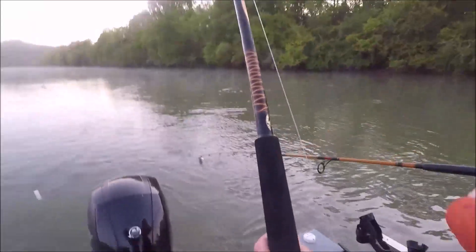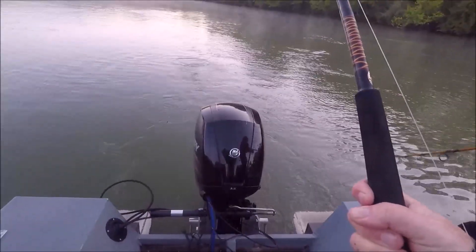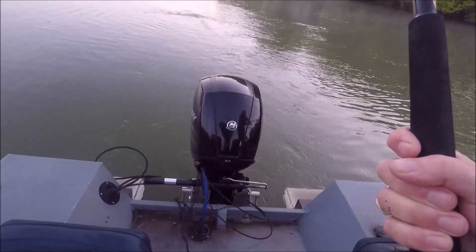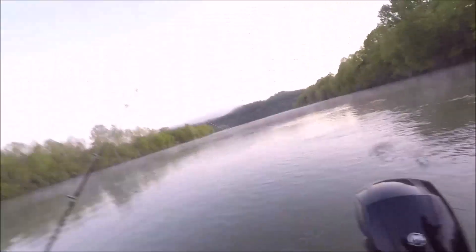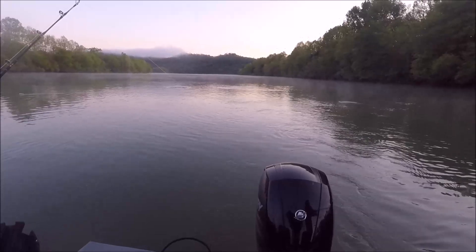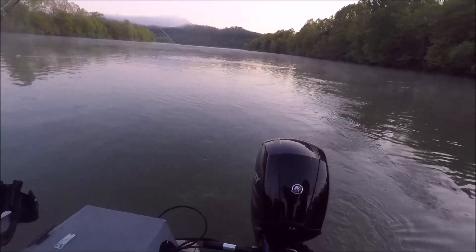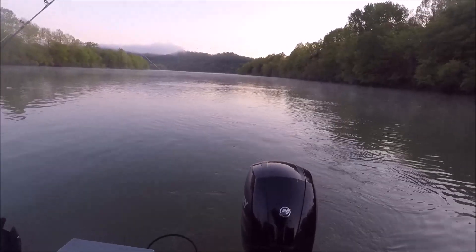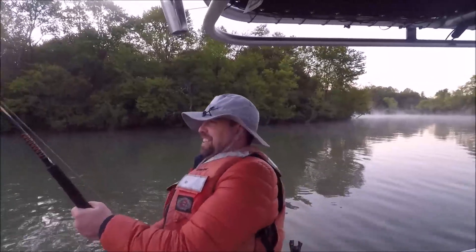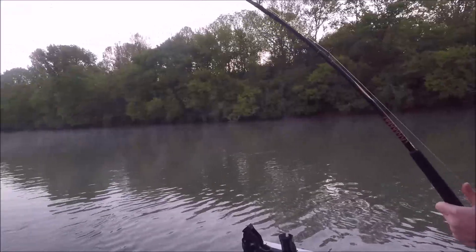We'll get it later — it's on the planer board. I know, I don't worry about it, we'll get it. The board will float up. Wait a minute. Here you go. How we doing? We're doing all right. Went right in the water. That's a good fish there.